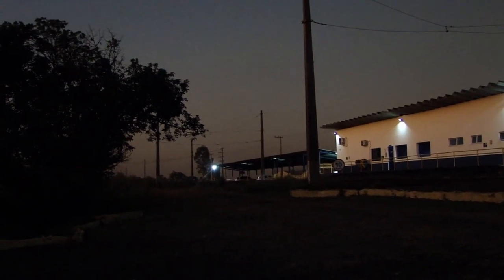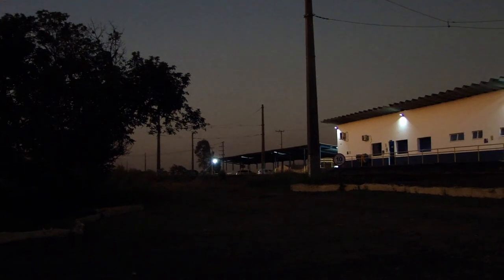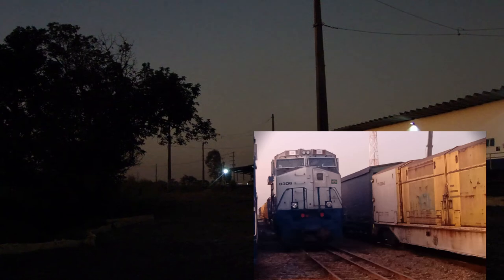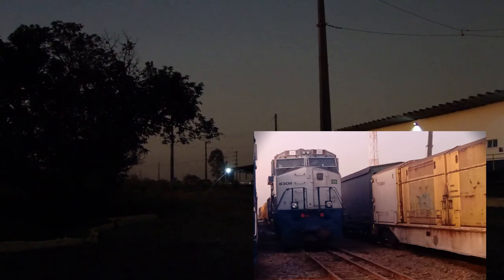It's also here in Itu. Look at the video where I'll show you the photo of the locomotive Kintu. I came back here — from Curitiba back here in Itu — and it's going to be in service here.